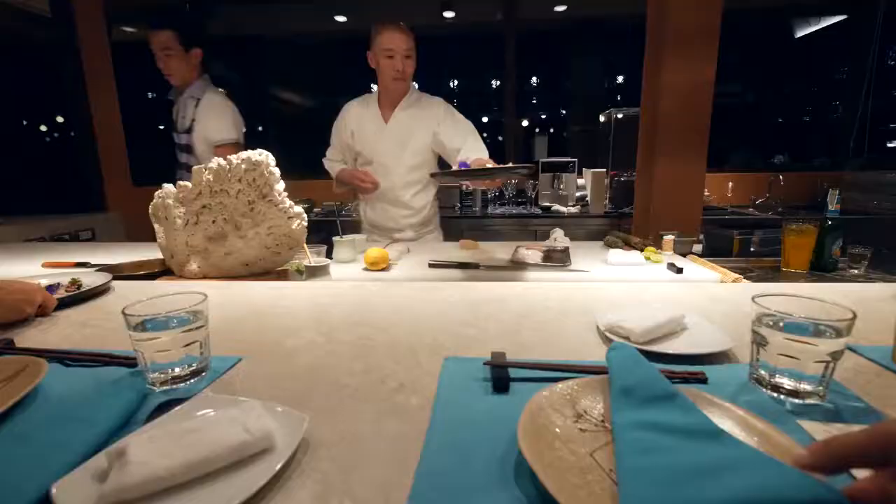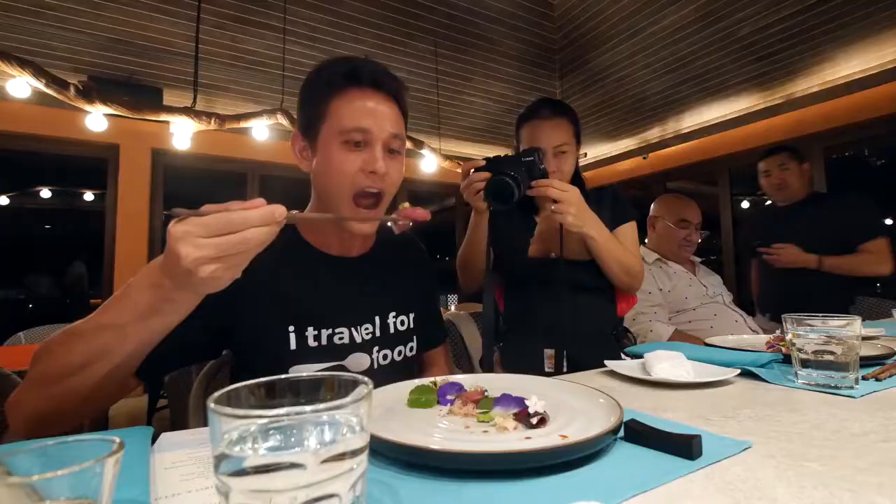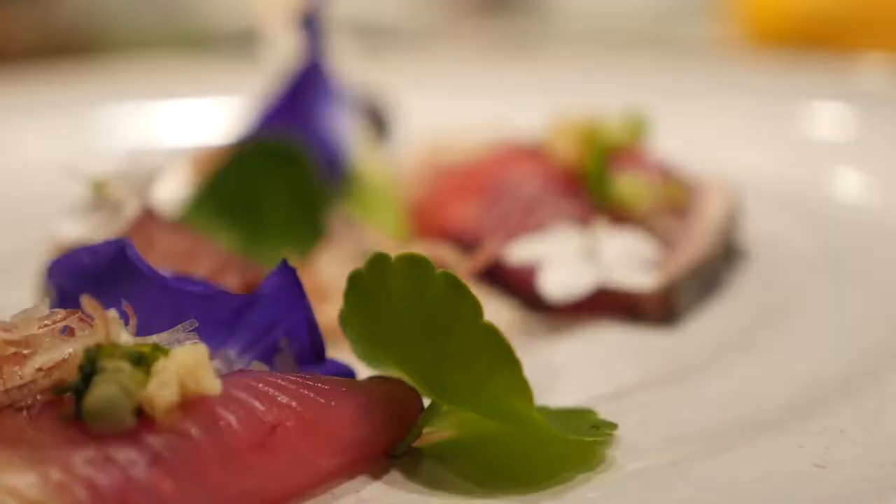The next course is bonito's smoked mackerel. It's just beautifully, artfully designed as well — sliced into thin strips and then decorated gorgeously. Oh, it's so pure. Oh, it's so delicate.